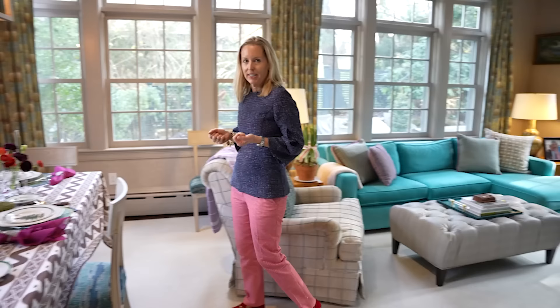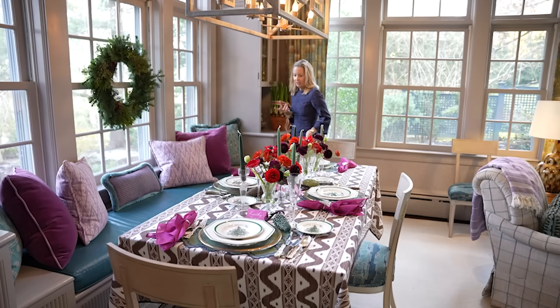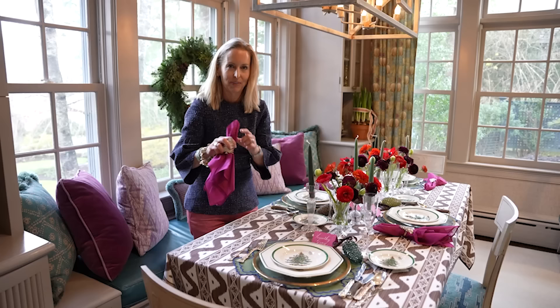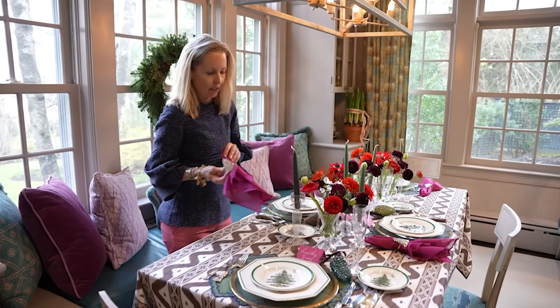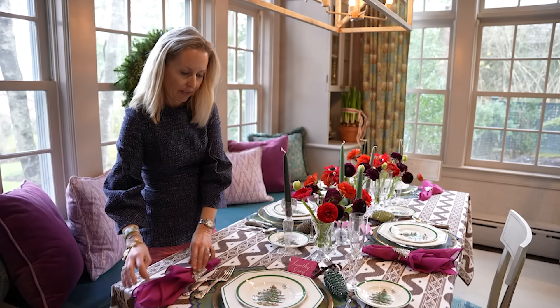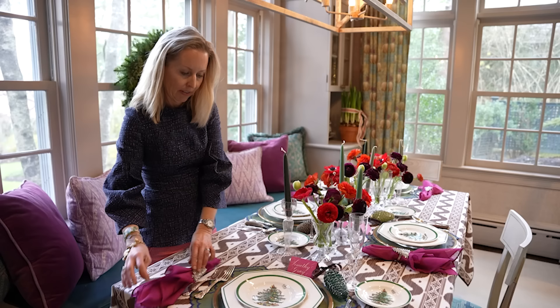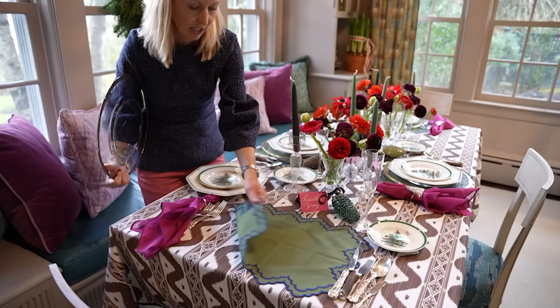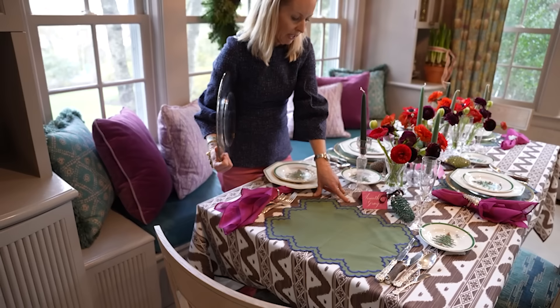We can walk over now to where our dining table is — it is all set for a Christmas dinner for four. I use this tablecloth — it's Mrs. Alice. My friend picked up these napkins, which are the perfect color purple. These are little napkin rings that I bought at an estate sale, I think in Idaho somewhere. These are chargers from an estate sale, and then Mrs. Alice place mats that I just got, which I love — very well made. I really like the green with the brown and the navy and the purple — these are the colors of the room.